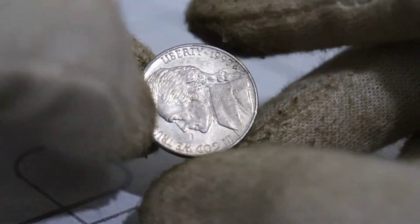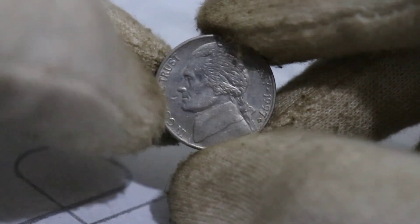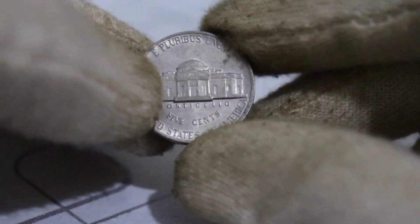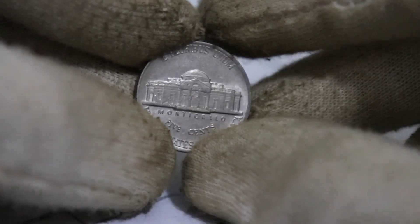So what makes the 1980 Jefferson Nickels so incredibly valuable? It all boils down to their rarity. In 1980, the U.S. Mint accidentally produced a small batch of these nickels using a unique composition: a 97.5% copper core with a 2.5% zinc outer layer.